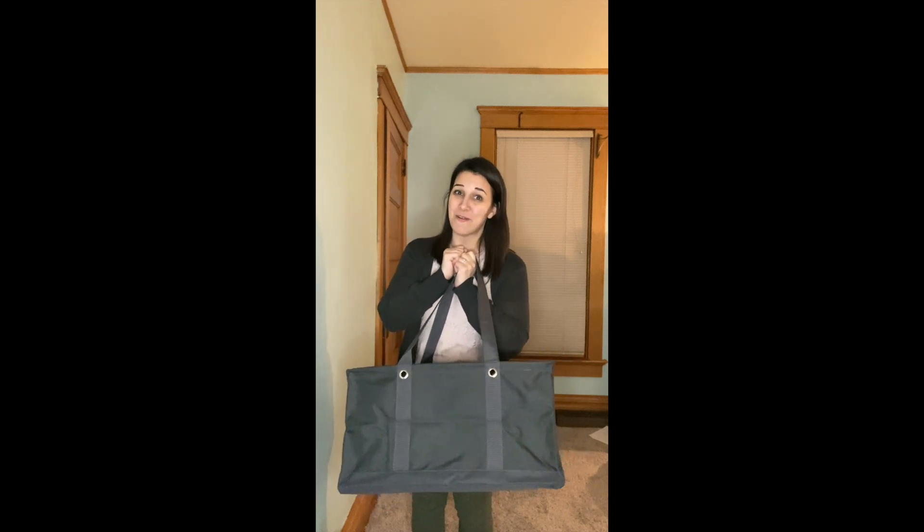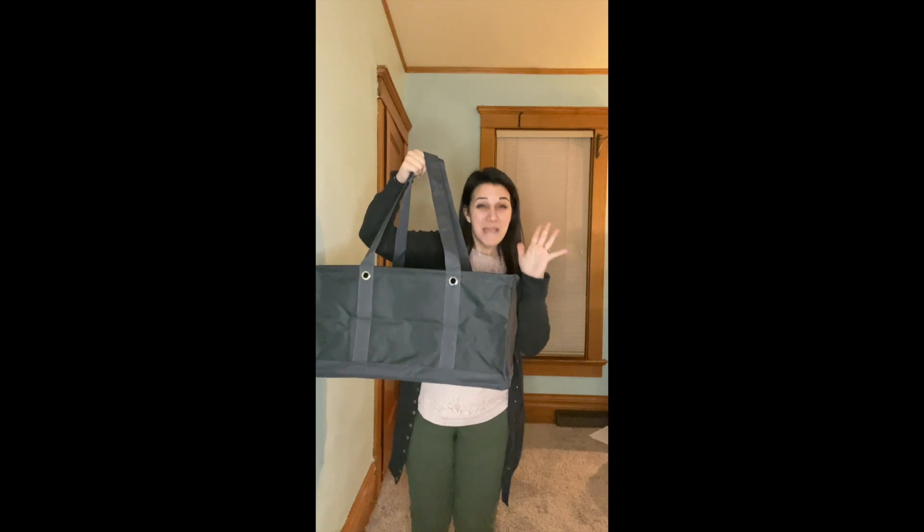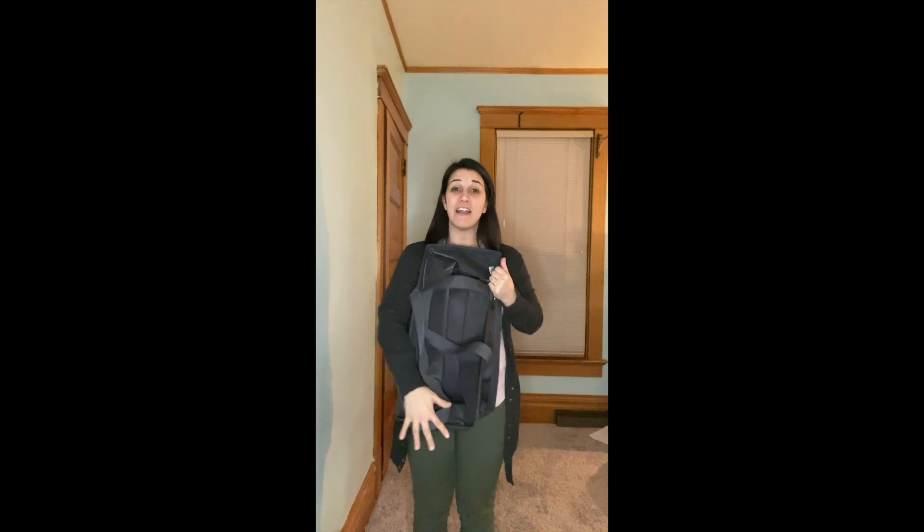Go ahead and drop in the comments and let me know how many you have. This thing is amazing — it can fold flat. It's got a nice wire frame so you can fold it flat, easy for storage if you want to put it in a closet when you're not using it.